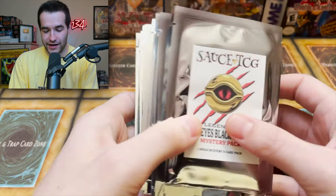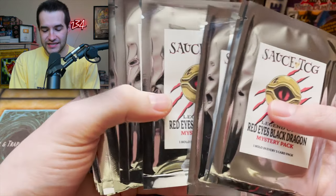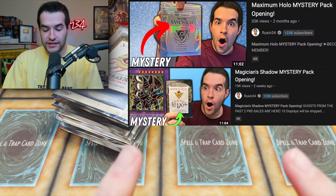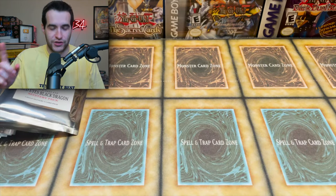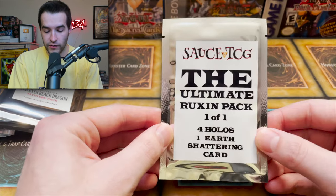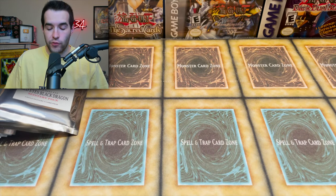What's up guys, we're back with another epic video. You guys saw we have Legend of Red Eyes Black Dragon — they ordered the wrong packs, not sure what happened. We have about 15 or 16 of these from Sauce TCG. We've opened two of his mystery packs before, both pretty epic. We also have a very special Ultimate Ruxen Pack — it's a one-of-one, the only Ruxen pack ever made.